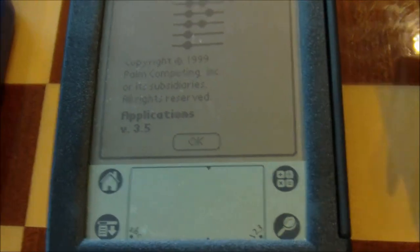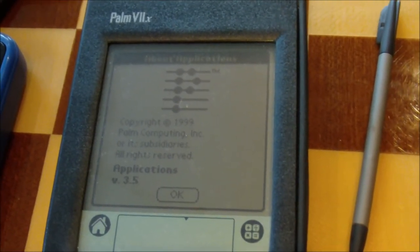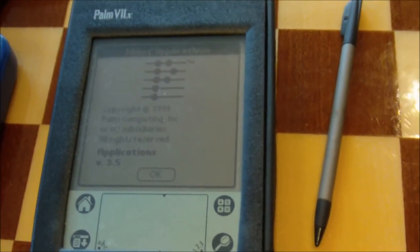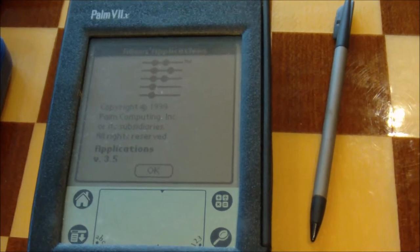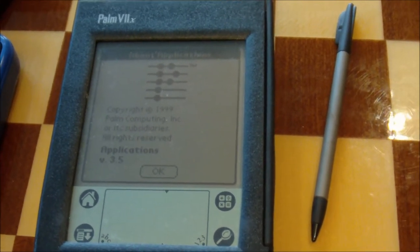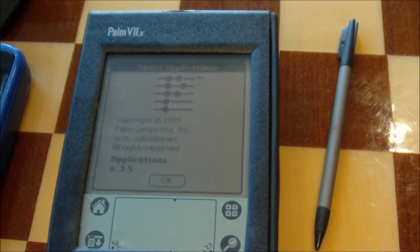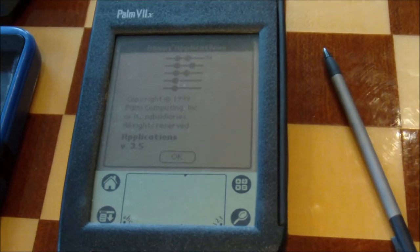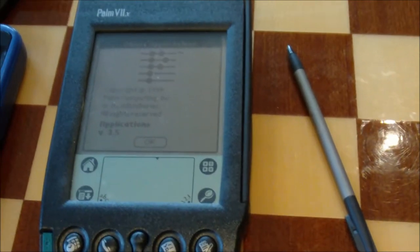As you can see here, this is using version 3.5. I believe there were a few minor point revisions for this particular model — it might have gone as high as 3.5.3. Or, as far as I know, I might have actually been able to update this thing to version 3.5 from version 3. However, it was made available around the same time the M-Series was launching, and Palm was announcing their initiative to do version 4 of the Palm operating system with all the new features.